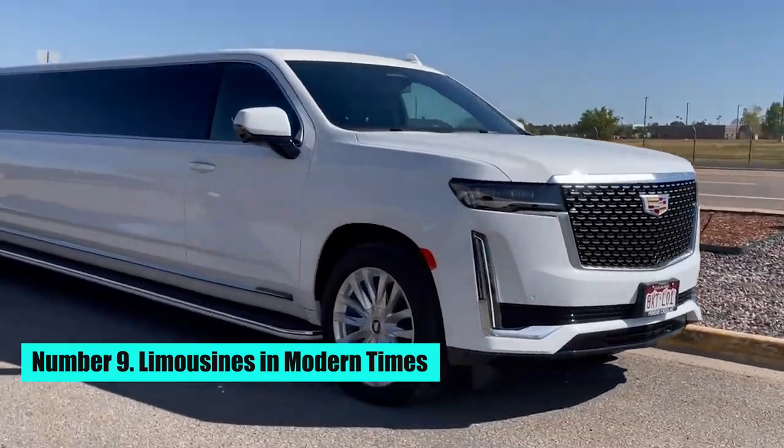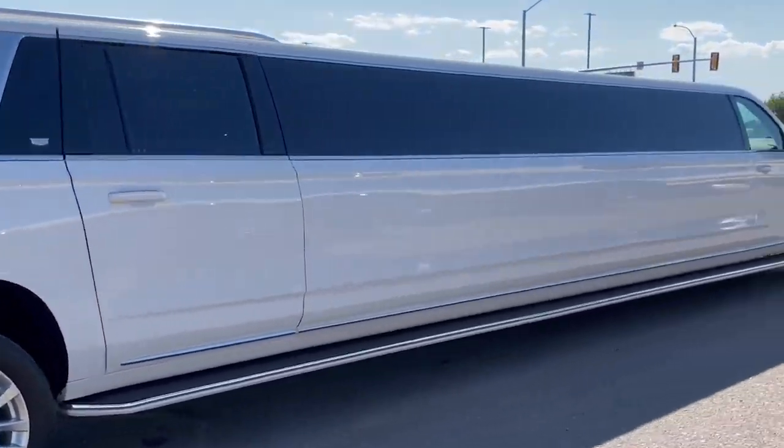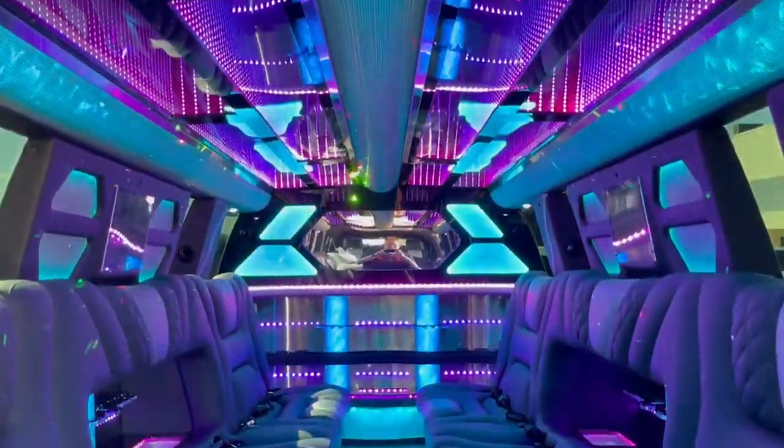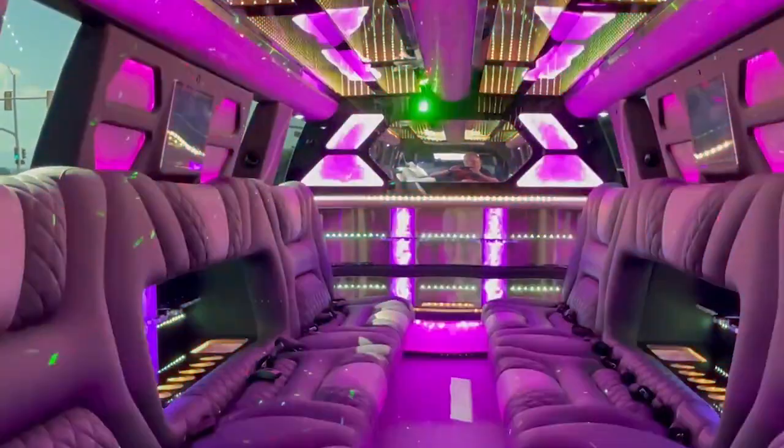Number 9: Limousines in Modern Times. Today, limousines are used for a variety of purposes, including transportation for weddings, proms, business travel, and special events. Limousine services have become more advanced, with features such as Wi-Fi, LCD screens, and advanced sound systems.